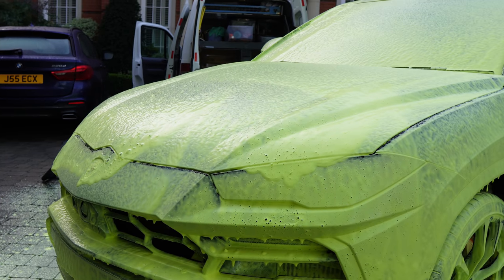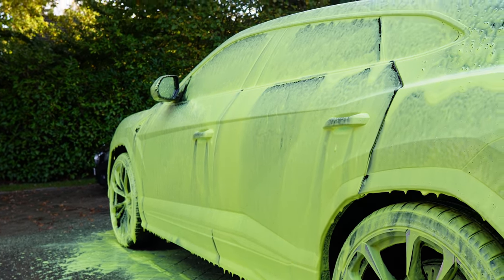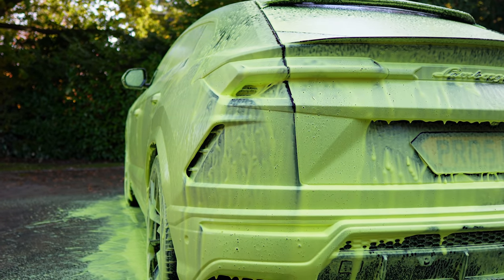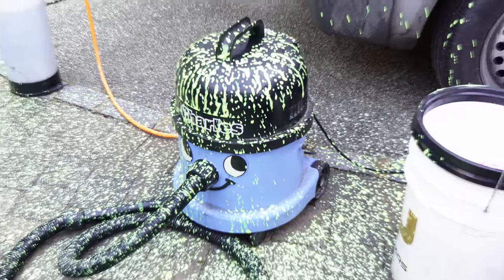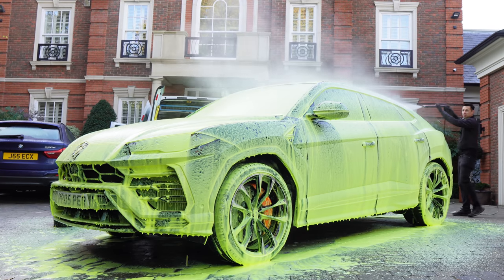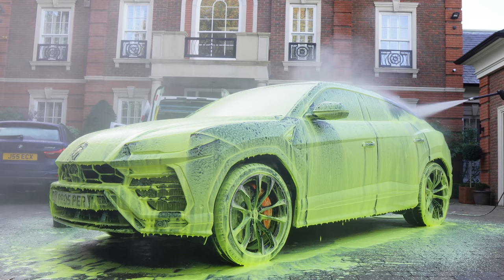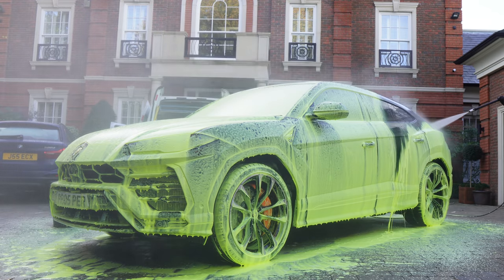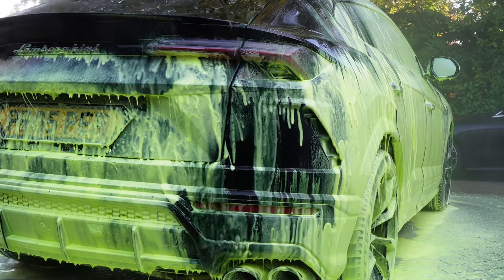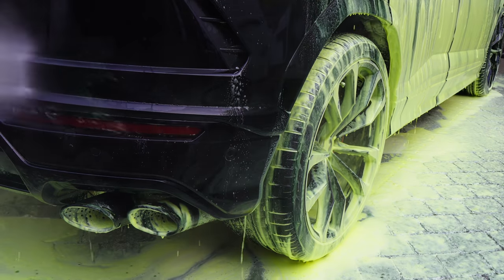This stunning fluorescent yellow snow foam is from Alien Magic. If you're in a nice neighbourhood and want to get the attention of your neighbours, this will certainly do the trick — plus it puts a smile on your face. In fact, it was so much fun even Charles was having the time of his life. After letting the foam dwell for a couple of minutes I rinsed it off. One of the biggest plus points of working in winter is you don't need to worry about chemicals drying on the car — the low temperature gives you more time to get around the whole car.